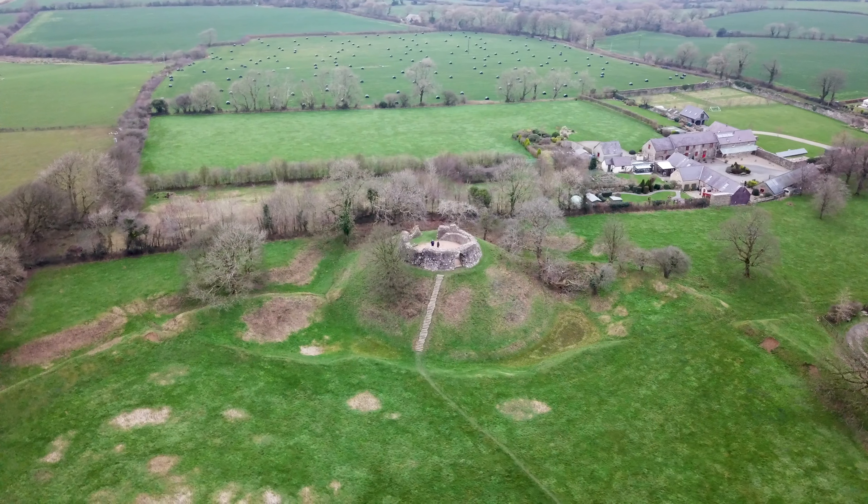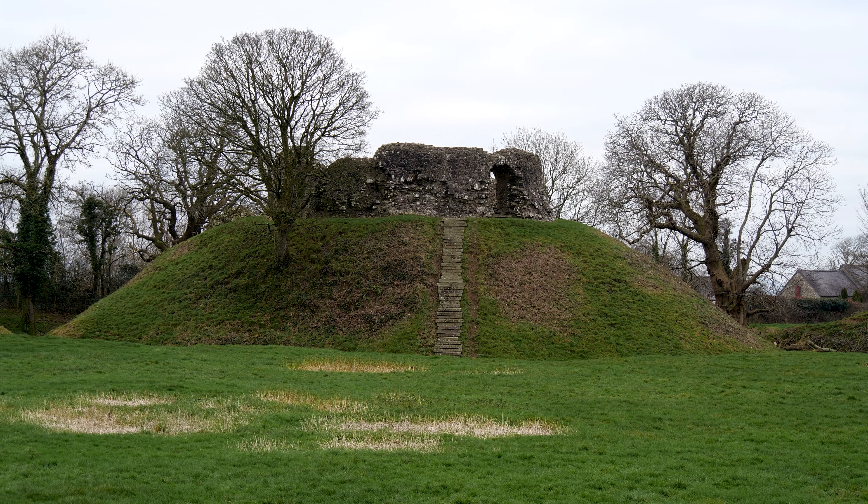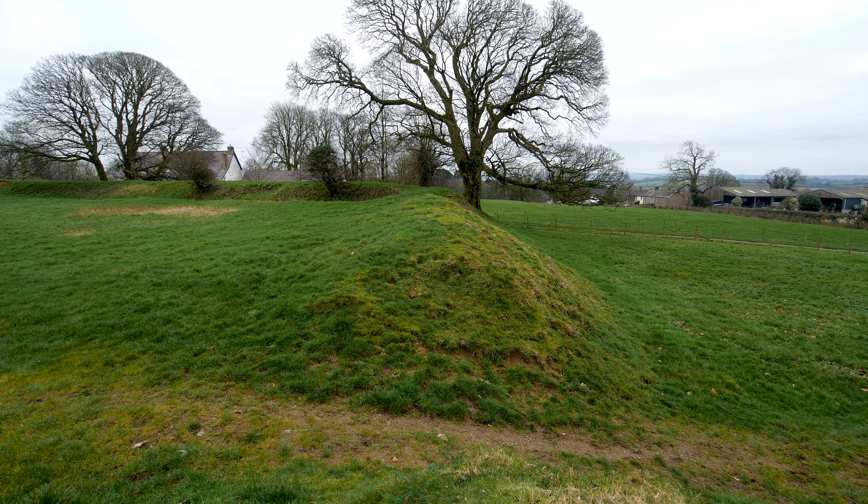Wiston Castle is a Motte and Bailey castle. The Motte is a mound of earth on which stands a keep, which is the defensive structure, and that would be protected by a palisade fence. The Bailey is this green space behind me, and that's where people work, live, and play — so you've got your kitchens, your chapels — and that would have also been surrounded by a wooden palisade fence.